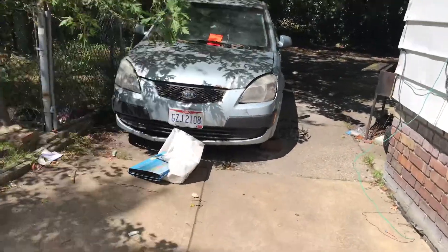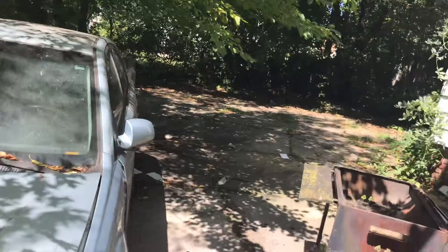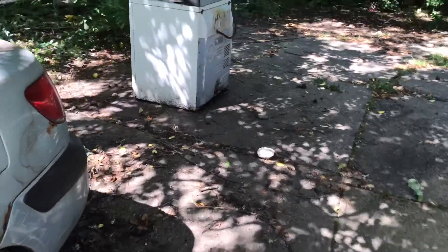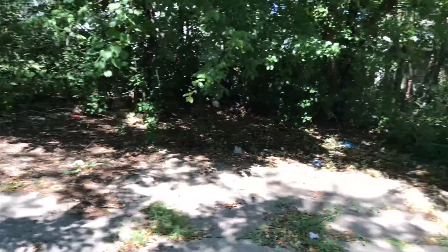The tenant left a car here. I did call my towing guy and he is coming to get it. There is trash left in the backyard, and the backyard needs to be cleaned up.